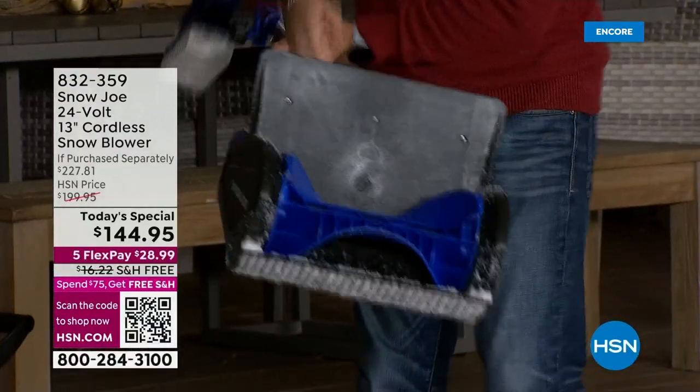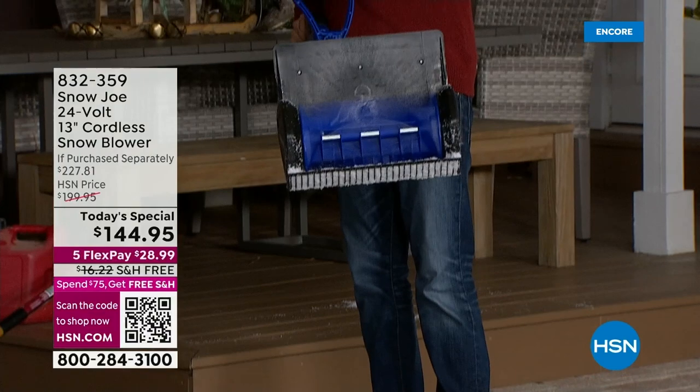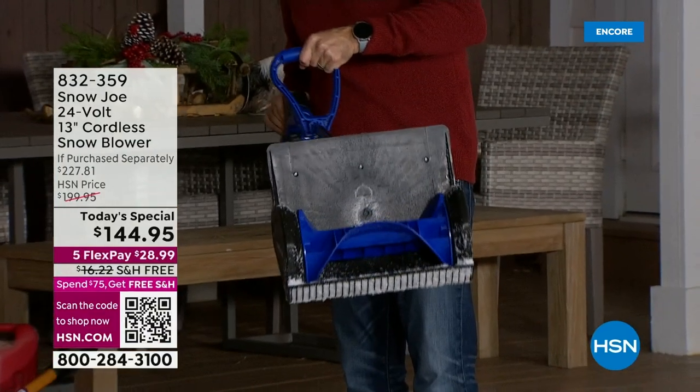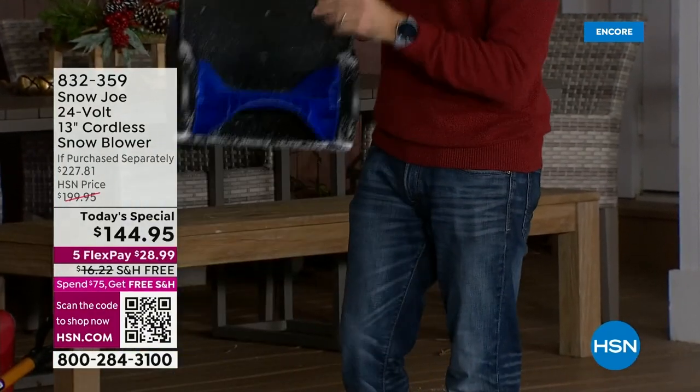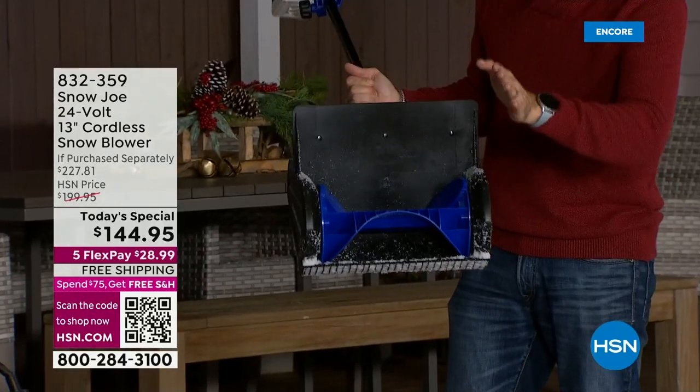Let me tell you some of the technology. You've got a dual paddle auger right here. There's the power right there. Those dual paddle augers throw the snow — it's high impact, hitting the backboard and then launching up to 20 feet.